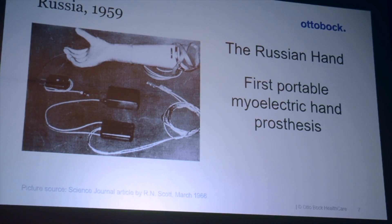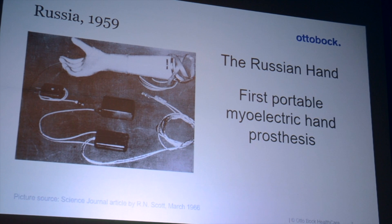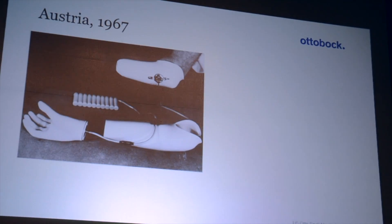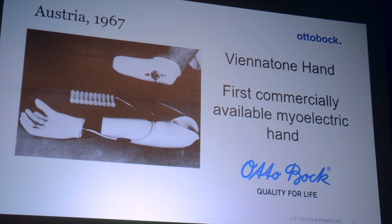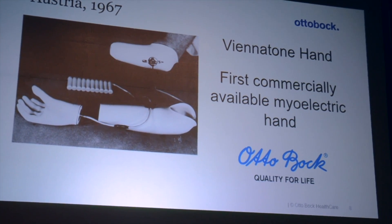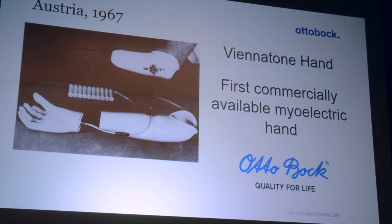Generally in the 1960s there was great interest in bioelectric control in the scientific community. In 1967, things started to move. Viennatone, a hearing aid company with high competence in miniaturized electronics, partnered with Otto Bock, a company that built prostheses and had a lot of competence in mechanics. Together they built the first commercially available bioelectric hand.